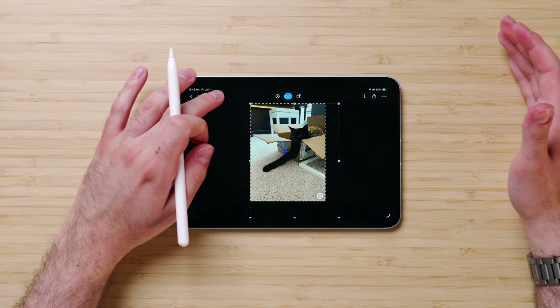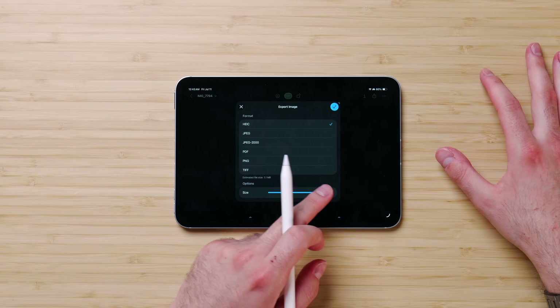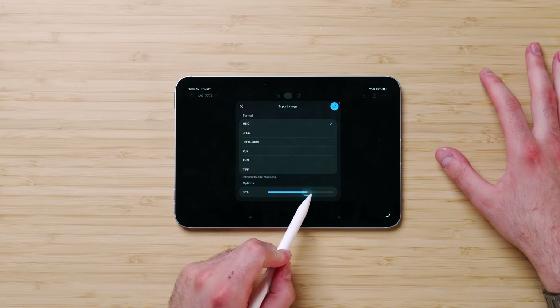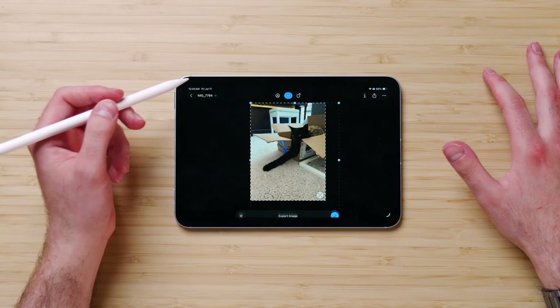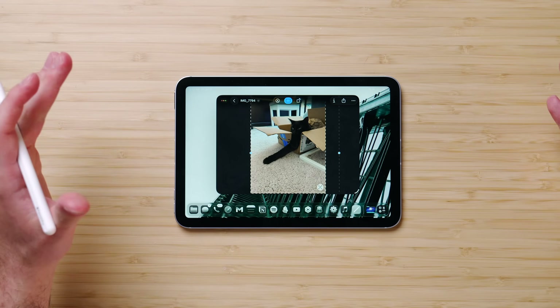You can also export photos at different sizes — if you need to upload a photo below a certain megabyte count to a government website or YouTube, you can change the size with this little toggle and also change the format. They made it into a proper iPad-like experience without removing the capability you'd get on your Mac, which incorporates the Files app into this in a way unlike the Mac. So it's a very unique experience.